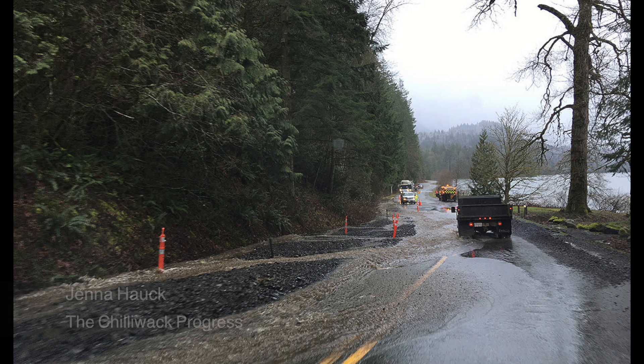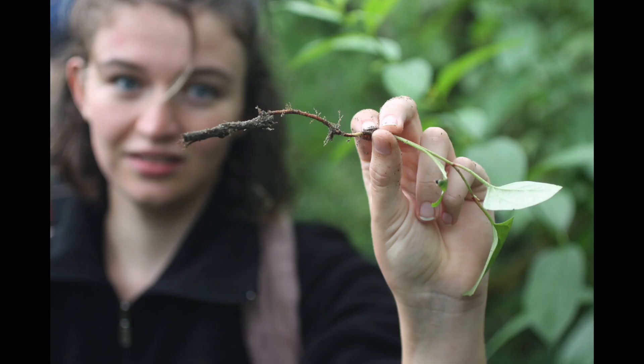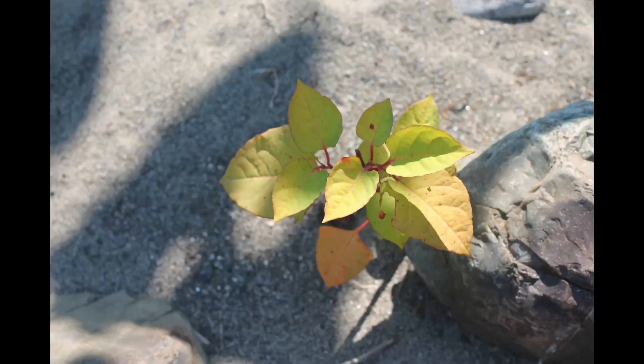The surge of water breaks up the riverside, including the knotweed roots growing within it. The regenerative and fragile nature of knotweed rhizomes results in them breaking up and traveling downstream to regrow in new locations.